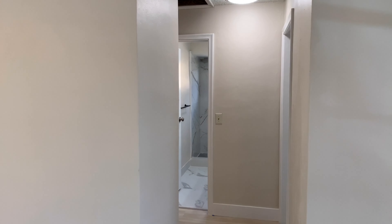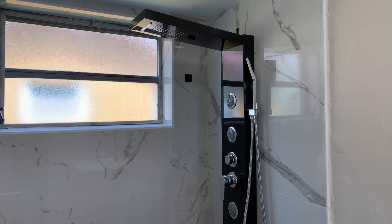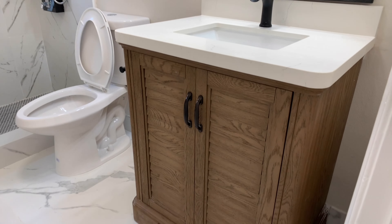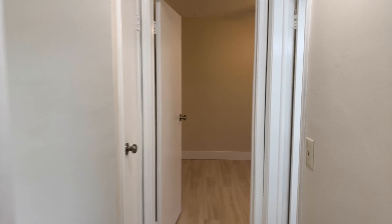To the right on the split floor plan are two bedrooms that share a wonderfully updated bathroom. Take a look at the hardware in the shower — that is a major piece of hardware. Beautiful tile work, new bathroom hardware, and nice lighting fixtures as well. To the right is the first bedroom, and here's the second bedroom.